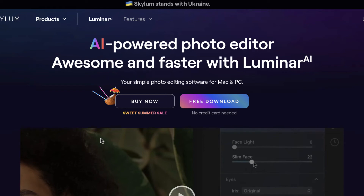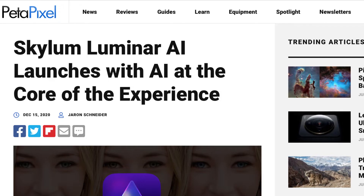Hello friends, welcome to the Take Better Photos channel. In this video we're going to be answering whether you should buy Luminar Neo over Luminar AI.